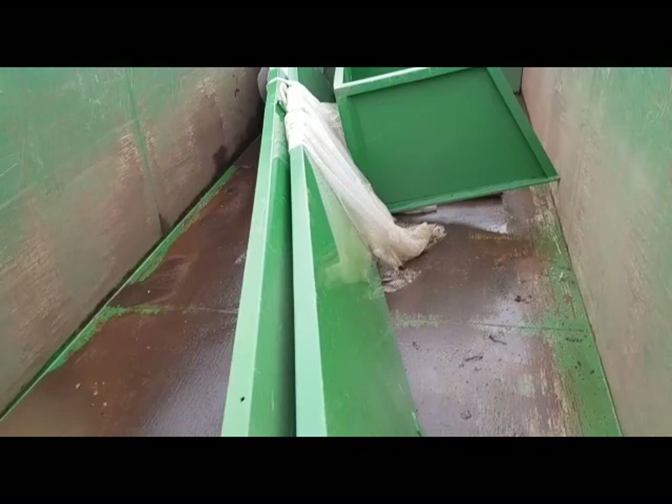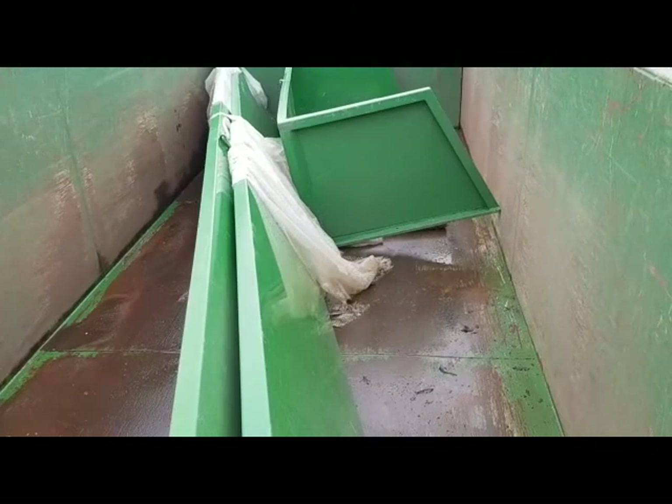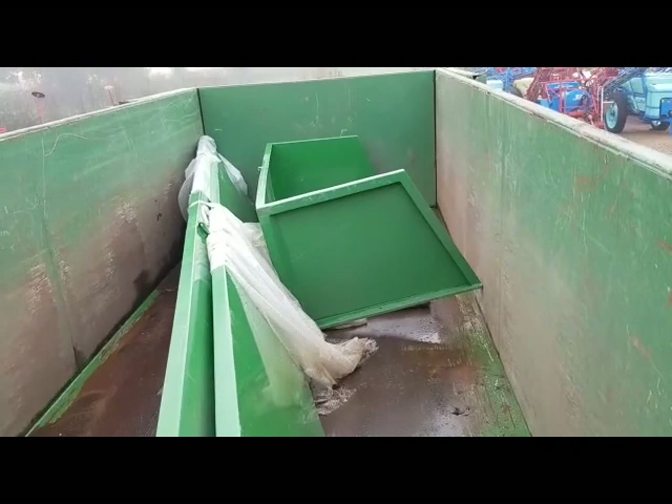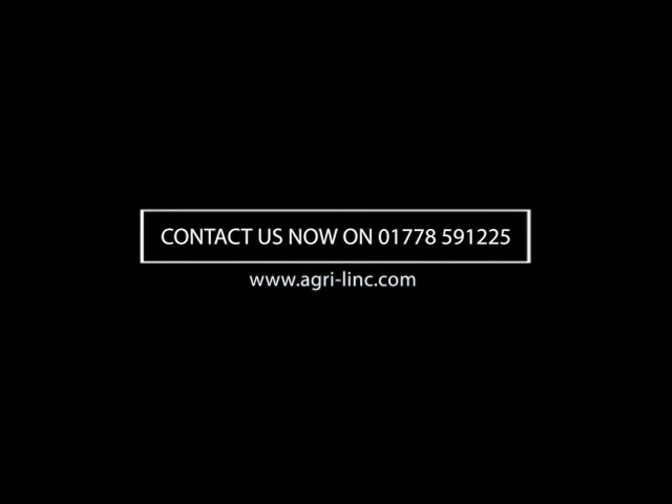Looking inside, you can see we've got the silage sides and the rear door hood. The rear door is sitting at a bit of an angle because it can't quite sit down square on the floor the way it's been put in. You can see these side extensions have never been fitted to the trailer. So that gives you a good overview — thanks for watching.